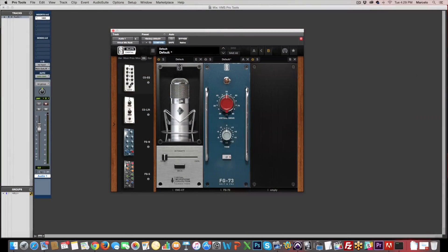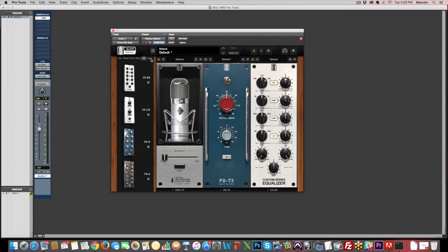Using the most advanced physical modeling and state-of-the-art digital signal processing techniques, a world of classic microphones and preamps is within your reach. You can even track with EQ and compression in real time using the Slate Digital Virtual Mix Rack. Now, before we go any further, let's hear it in action.